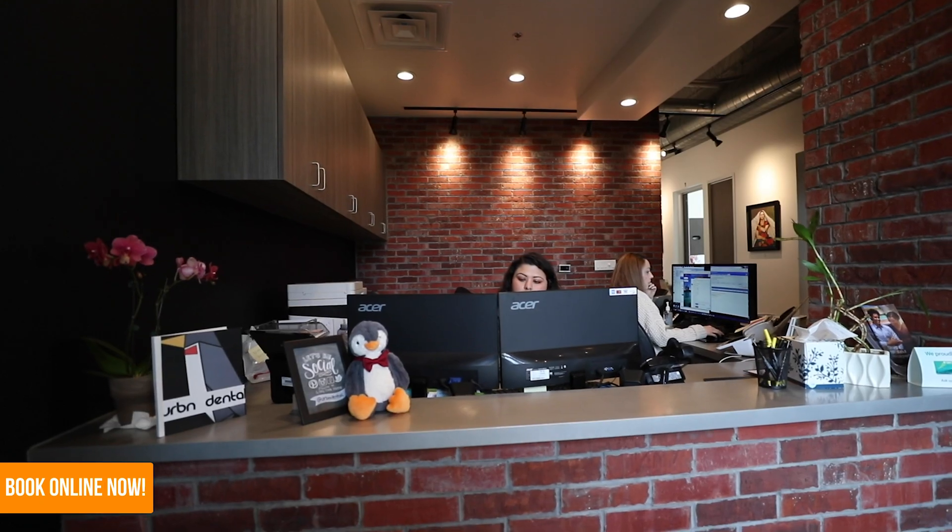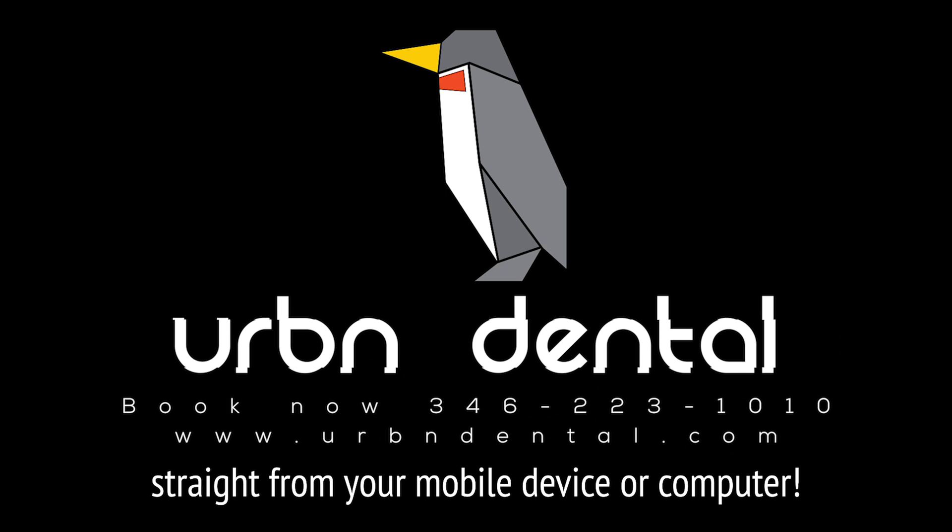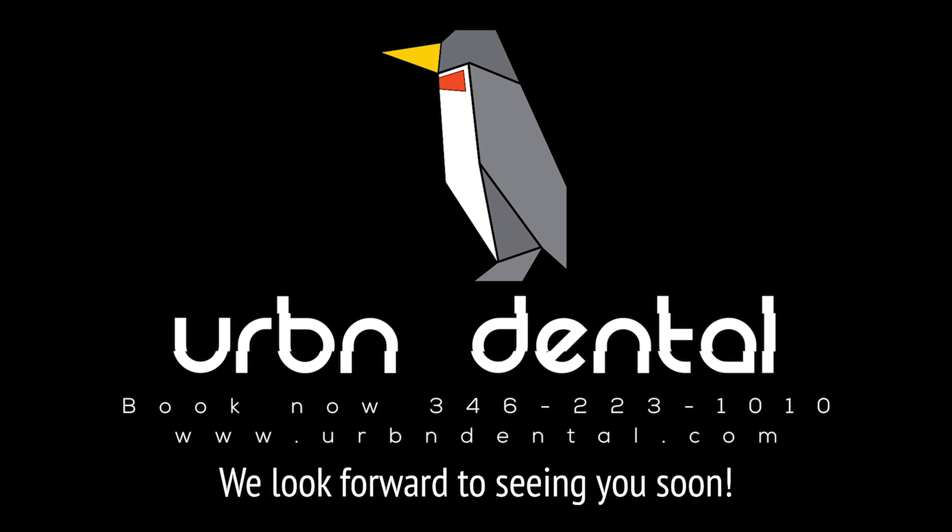Book now! With quick and easy online booking, you can make a dentist appointment online straight from your mobile device or computer. We look forward to seeing you soon!